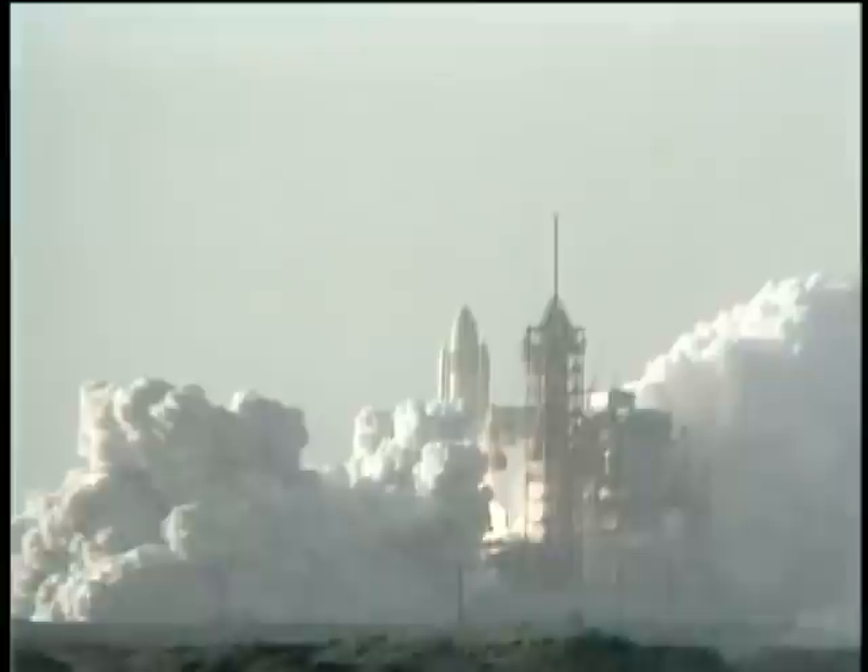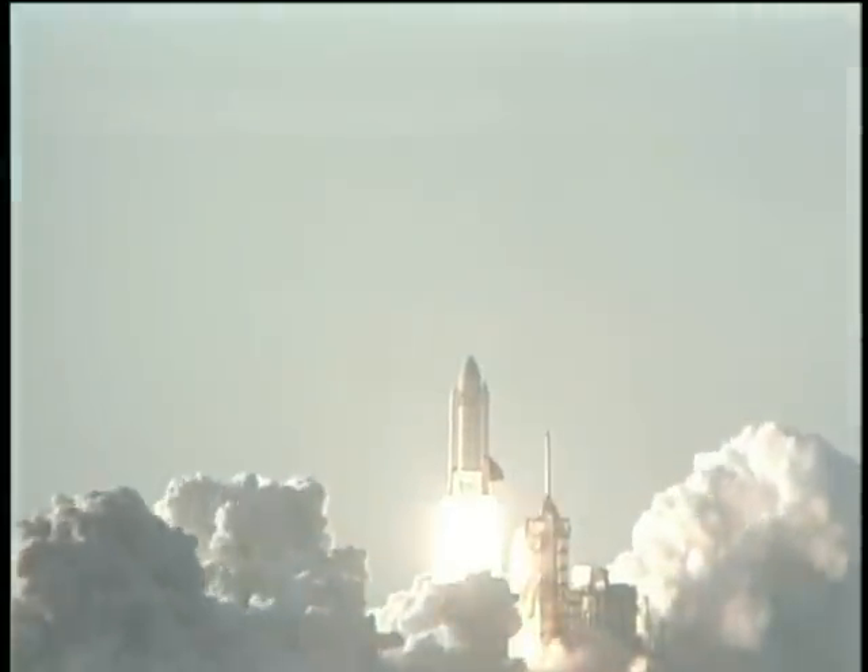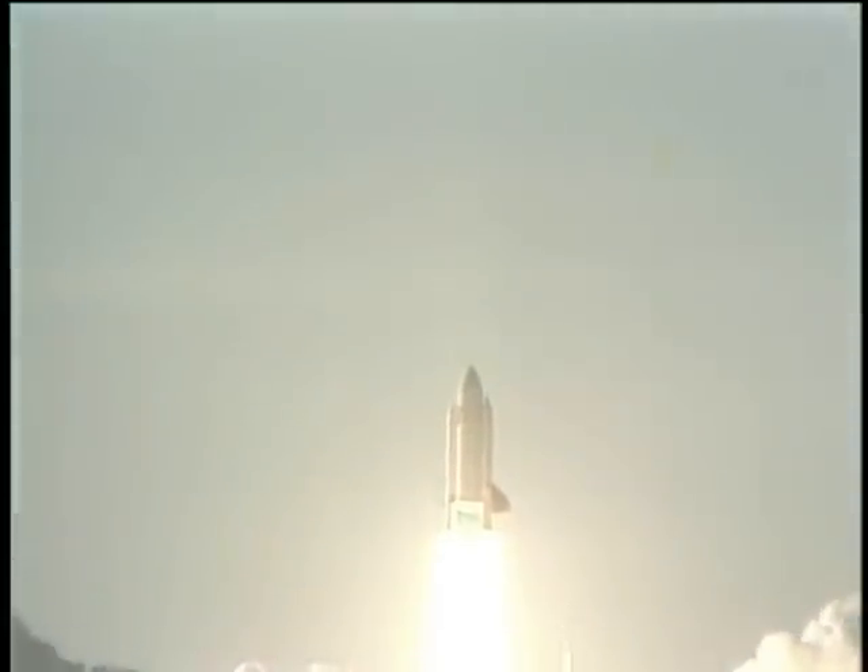T-minus 5, 4... The shuttle has cleared the tower.